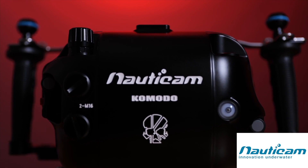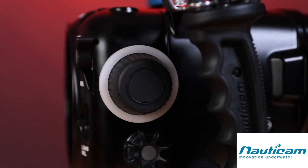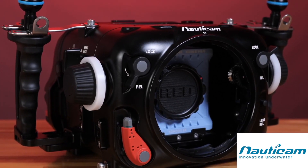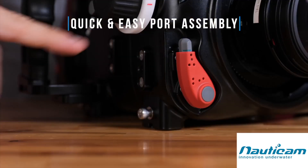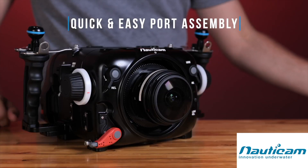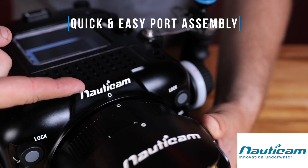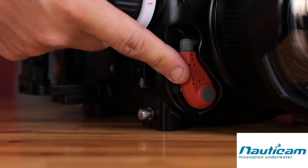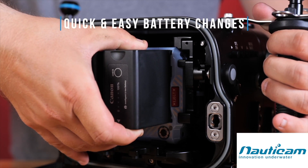The Nauticam Komodo housing is officially RED approved. The housing is engineered in a similar fashion to previous Epic LT and DSMZ2 LT housings, providing the most compact and travel-friendly RED housing possible. Komodo offers seamless integration with DSLR lenses and the same N120 port system used in Nauticam DSLR and cinema systems. Enjoy tool-less setup and teardown in minutes — batteries can be swapped without ever removing the camera from the housing, and lens changes can be accomplished in seconds.